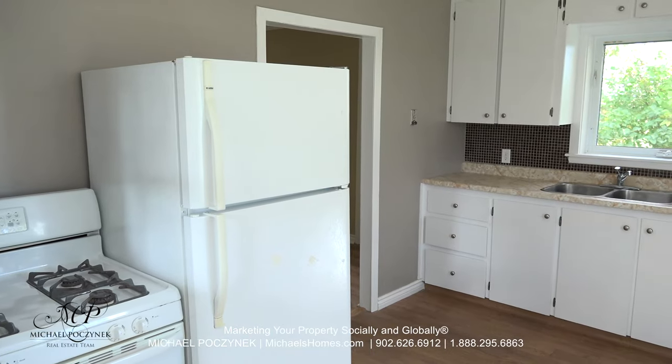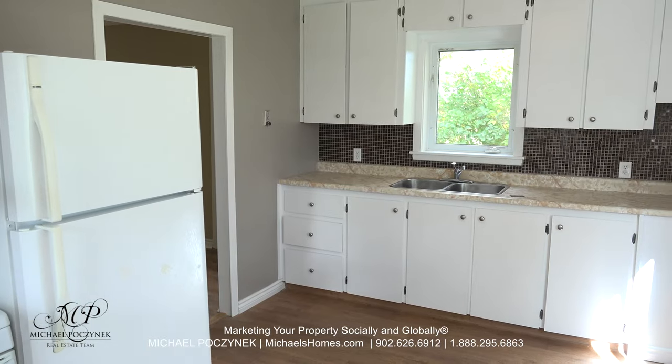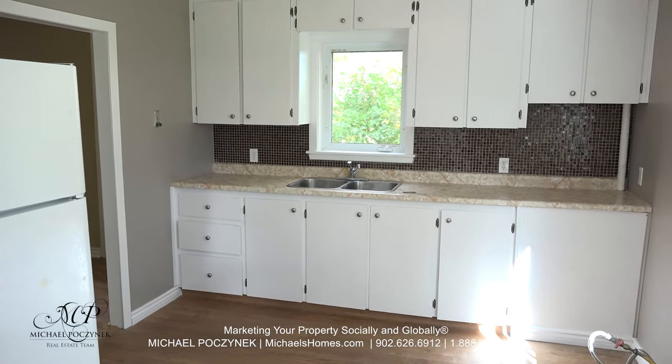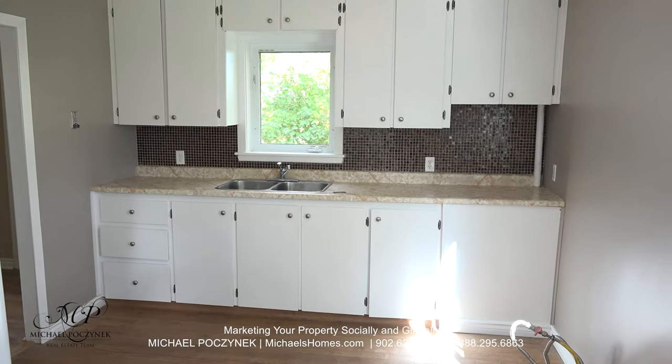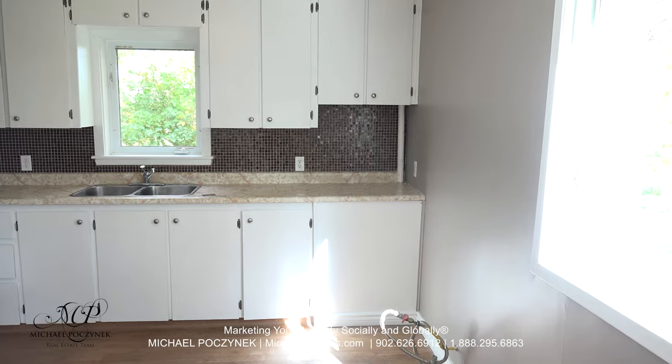Stepping into the kitchen, we have a large counter space, lots of cupboards and drawers, a double stainless sink, a window facing the front of the house, and another large window on my right which faces the driveway to the side.